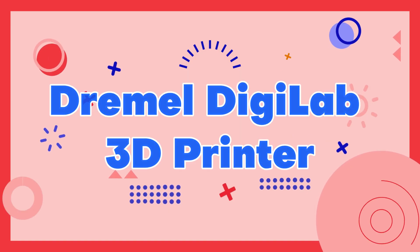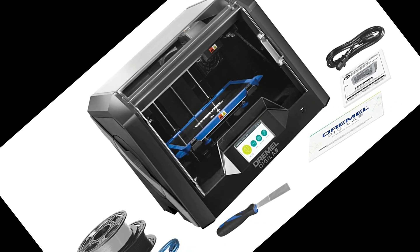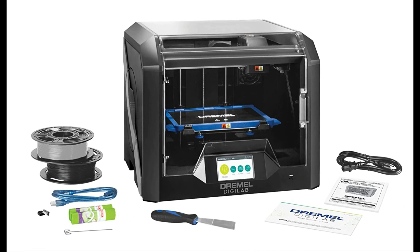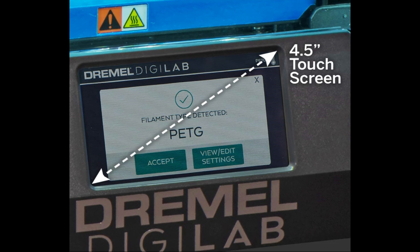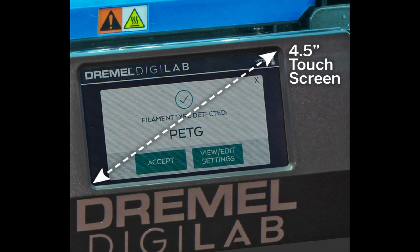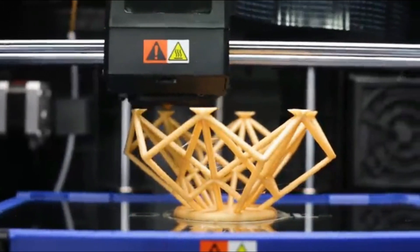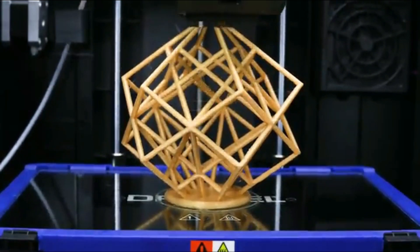Number 8: Dremel Digilab 3D Printer. The Dremel Digilab 3D Printer is a high-quality and reliable machine that is perfect for both educational and professional use. It boasts a large build volume of 230x150x140mm and utilizes a user-friendly software interface for easy operation. The Digilab 3D Printer is also equipped with a heated bed and automatic bed leveling, ensuring consistent and accurate prints every time.